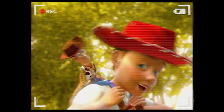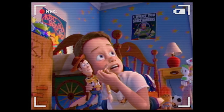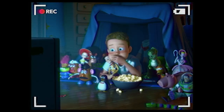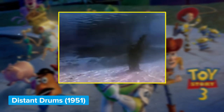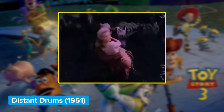Perk up your ears for this little sequence, because there's something else the filmmakers snuck in under Randy Newman's 'You've Got a Friend in Me.' Pay close attention to the kernel of popcorn Andy puts in Rex's mouth. Before it falls out completely, it shifts a little, and when it does you can hear a very familiar sound — the Wilhelm Scream from 1951's Distant Drums, as part of the movie Andy is watching.